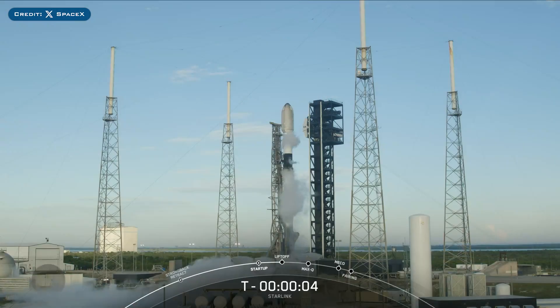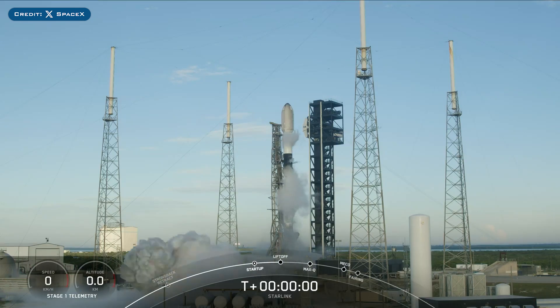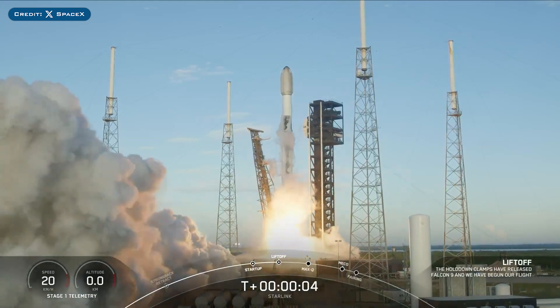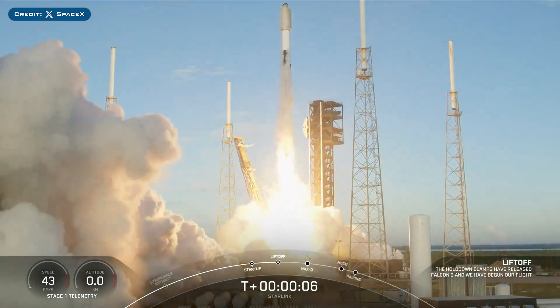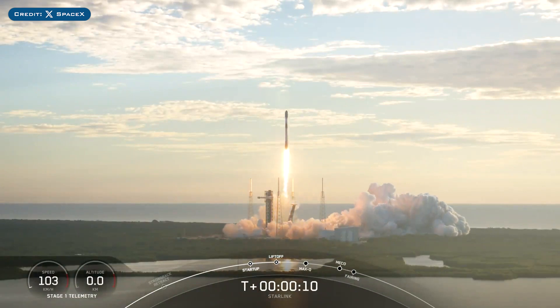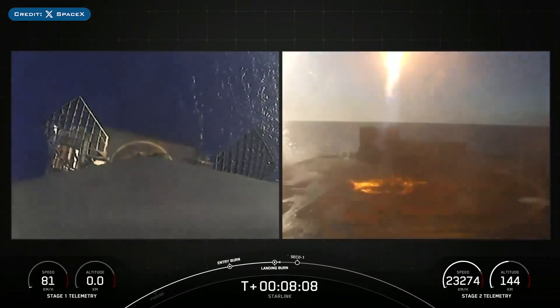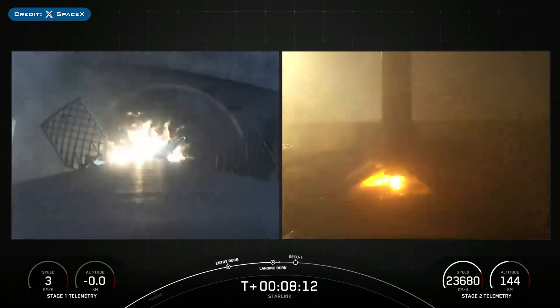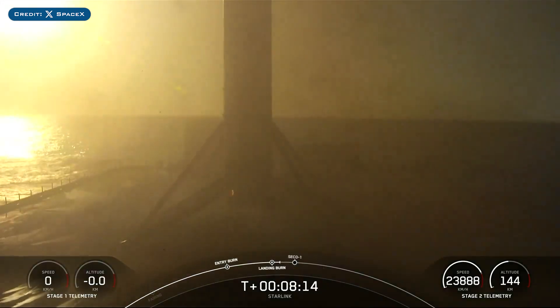On Thursday, SpaceX successfully launched their 66th Falcon Mission of the Year with the launch of Starlink-10-3. The booster which launched this mission, B1062, then became the first booster to land for a 20th time on the drone ship Just Read The Instructions.